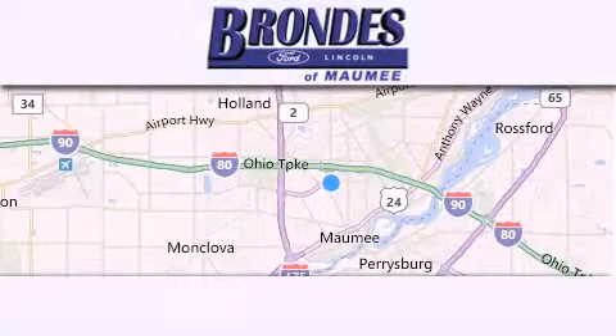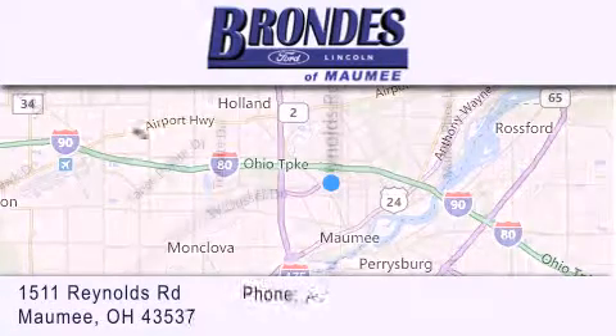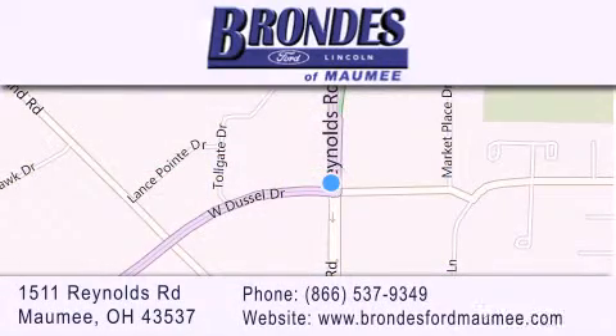Brondi's Ford Maumee offers a wide selection of Ford and Lincoln vehicles and is an automotive leader in the area. Stop by our showroom located at 1511 Reynolds Road in Maumee and visit us online at brondiesfordmaumee.com.